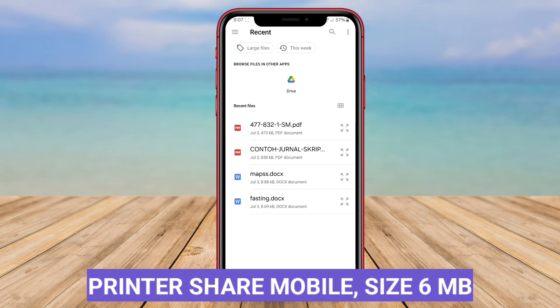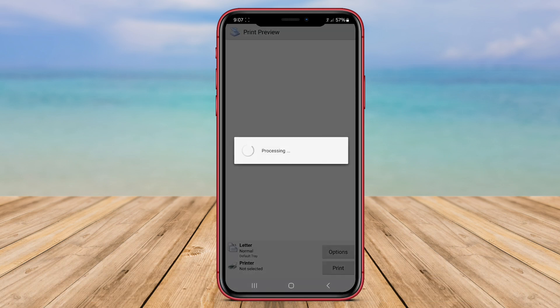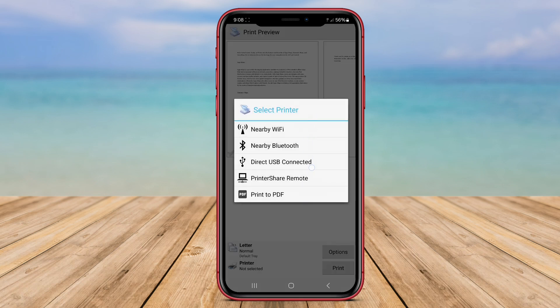Printer Share Mobile is another top-rated Android app for remote printing that offers seamless integration with a wide range of printers, including both local and network printers. Users can easily print documents, web pages, images, and more from their Android devices to any compatible printer.